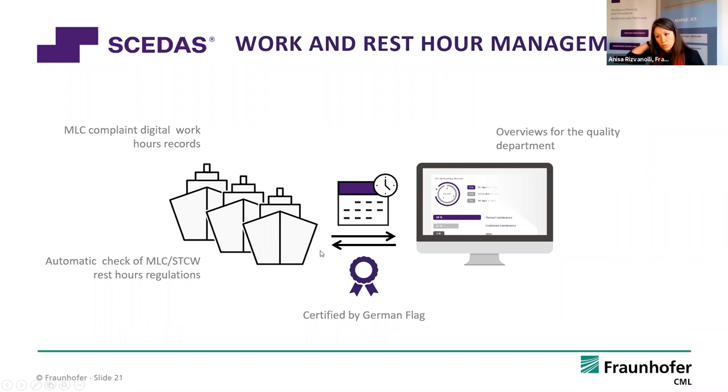We have a last module which we call the work and rest hours module. There are a lot of other software doing that too on board ships. We created it because our customers wanted it. It documents the work and rest hours and automatically checks for non-compliance based on STCW rules. For that, we have been certified by the German flag. All the STCW checks across all modules are also certified by the German flag.